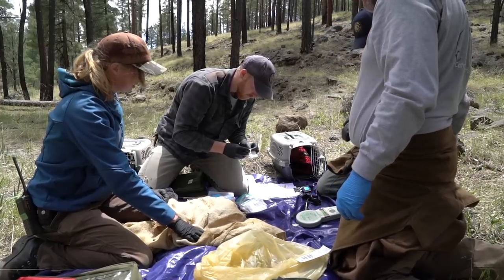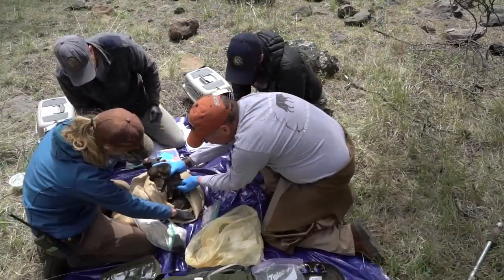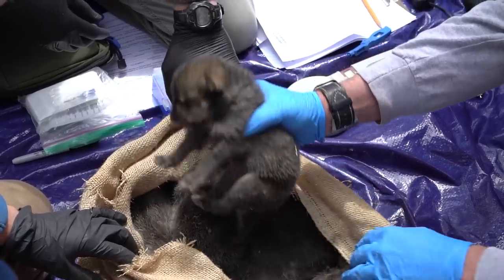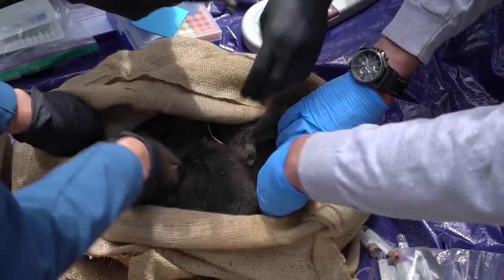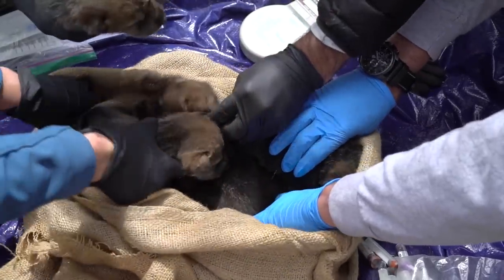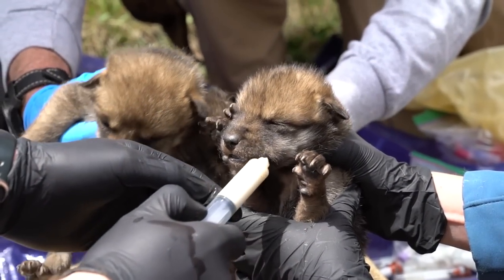Biologists stimulate the pups to urinate and defecate on each other so they all smell the same. If any of them have been feeding, milk is put on each of their mouths to ensure uniformity. The goal is that once the alpha female returns to the den, she'll find a litter waiting and won't be able to distinguish the captive-born pups from her own.